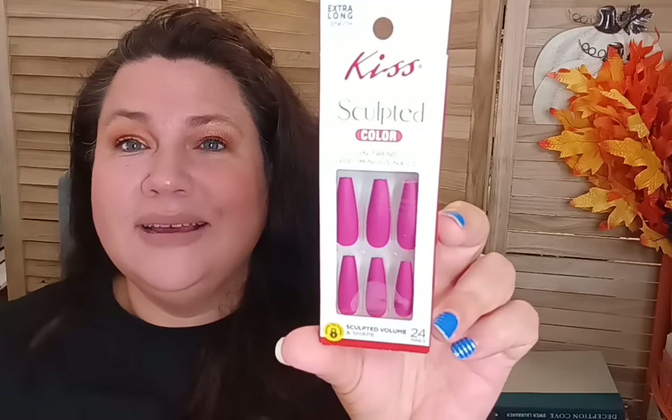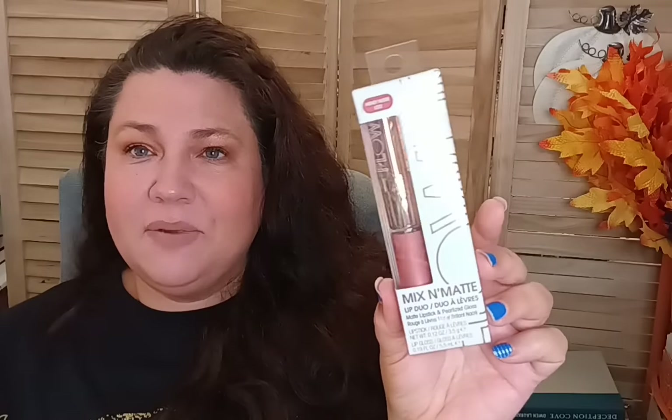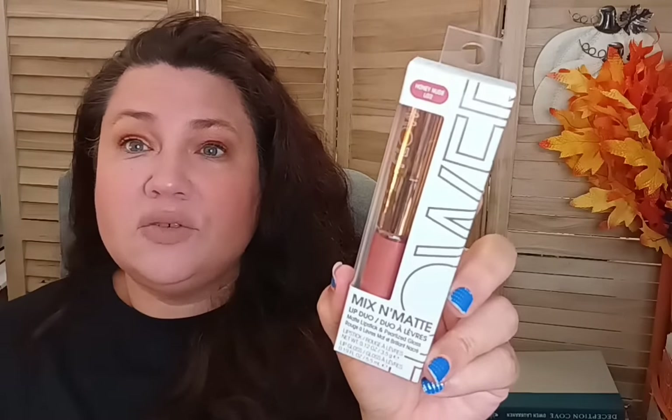They also brought back the Flower Beauty Honey Nude Mix and Matte Lip Duo. I highly recommend this — it's gorgeous and one of my go-to lip colors. I've had many people ask what I'm wearing and I tell them it's this Flower Beauty from Dollar Tree. It's the Honey Nude LD2, and while you can probably find it at regular stores, Dollar Tree has it for $1.25. It's a beautiful neutral color that a lot of people can wear.